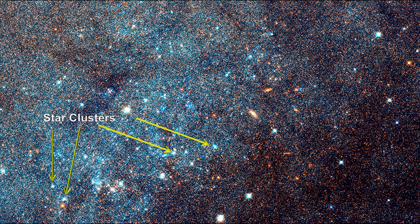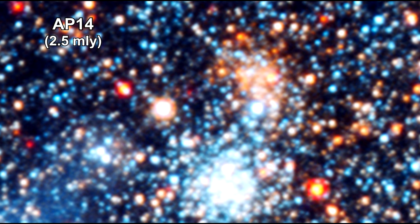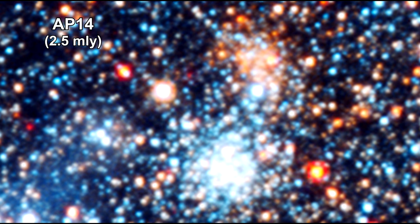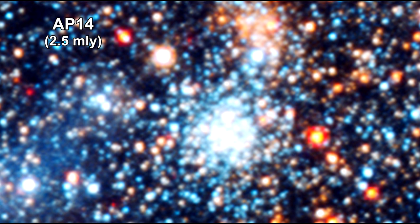A large number of star clusters can be seen in this analysis of Andromeda. This 150 light-years-across view of AP-14 and others like it are helping astronomers interpret the light from more distant galaxies that have similar structure.